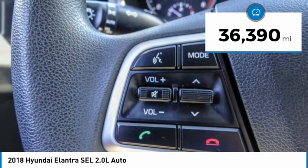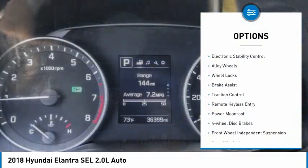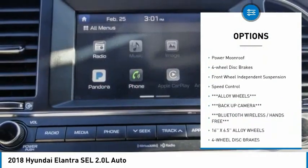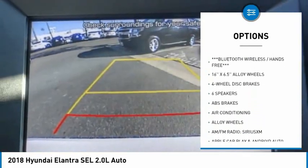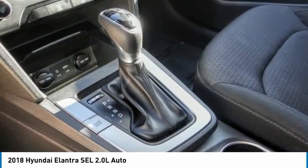This vehicle has less than 40,000 miles. Here are some of this vehicle's great options: electronic stability control, alloy wheels, wheel locks, brake assist, traction control, remote keyless entry, power moonroof, four-wheel disc brakes, front-wheel independent suspension, and speed control.